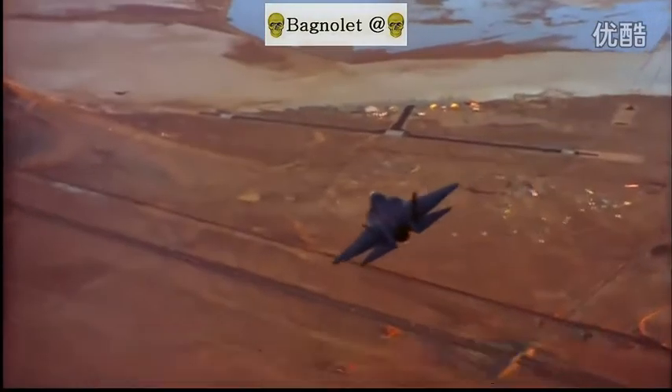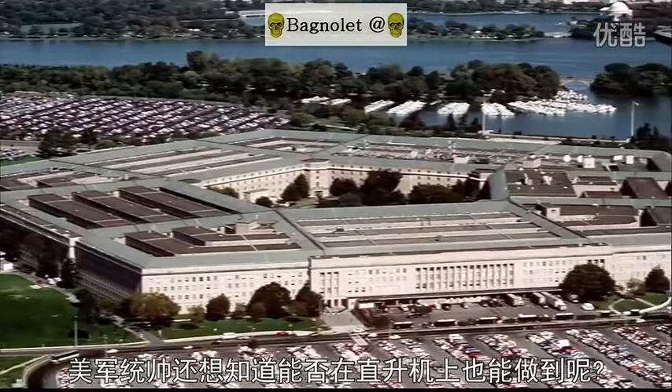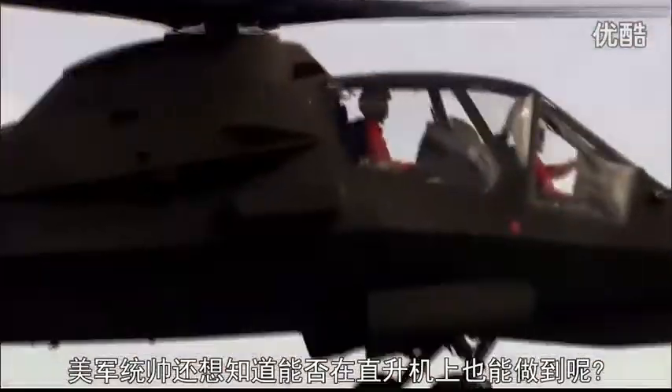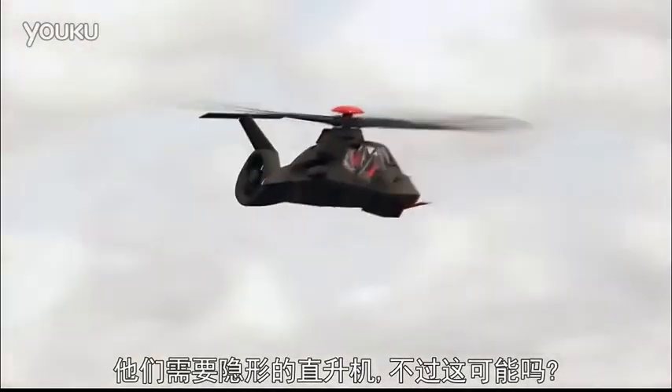Over the battlefields of the future, U.S. military planners wondered if stealth features could be utilized in a helicopter. They wanted a stealth helicopter. But could it be done?